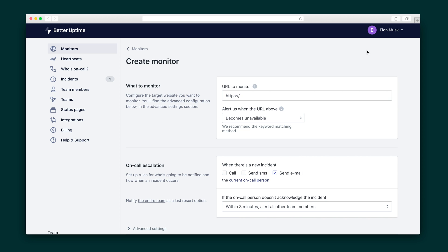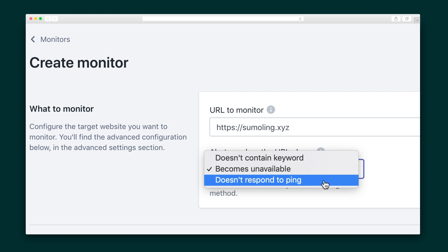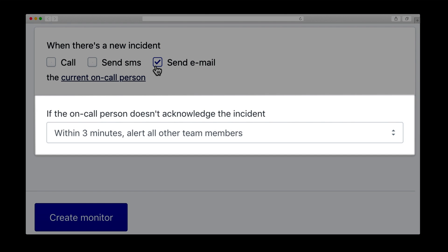Hit the Create Monitor button and add a domain to track and for what. You can be alerted when the URL becomes unavailable, doesn't respond to a ping, or is missing a keyword. Then select how you want to be alerted of an incident. Better Uptime will hit you up via phone, SMS, email, and Slack. You'll also have the ability to control many other advanced options.